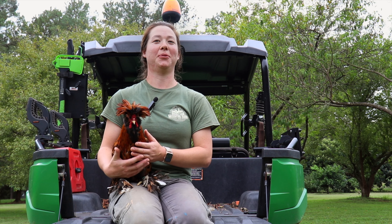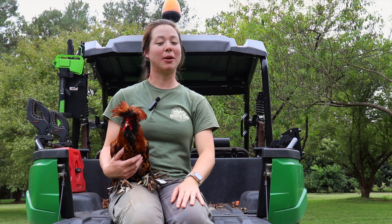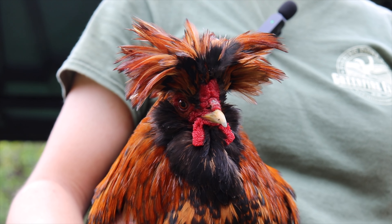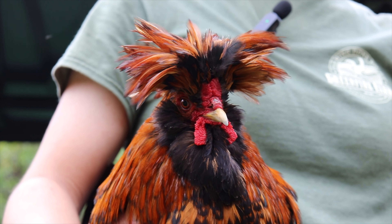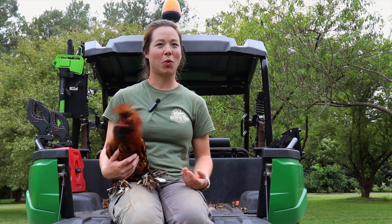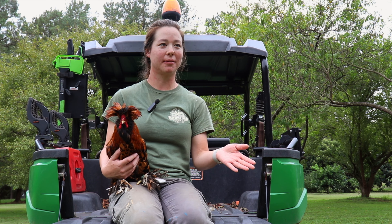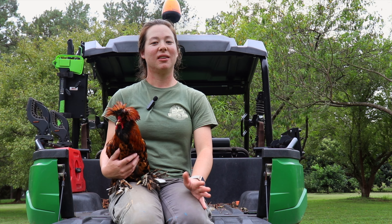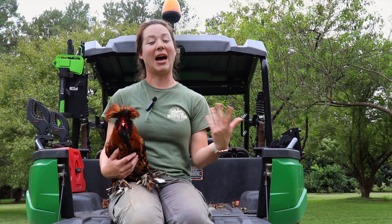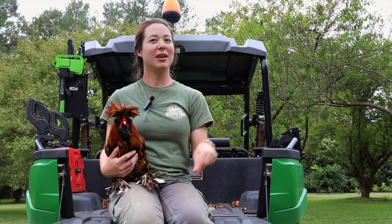Yes, different breeds have different temperaments and personalities. Some breeds, like this guy here, are normally more calm and laid back — they're not going to run right up to you, they may hang back a bit. Other breeds are more flighty, so you're not going to bond as fast with them. They definitely have different personalities.